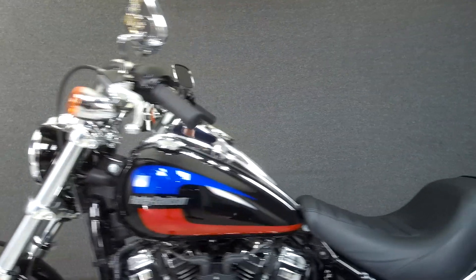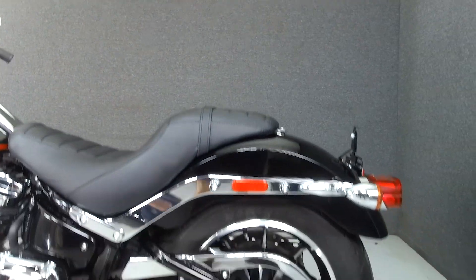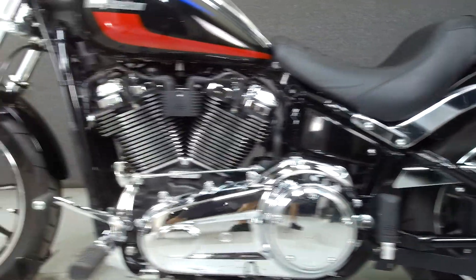This bike comes equipped with a keyless ignition with a proximity fob, and has been upgraded with relocated rear turn signals and quick-detach backrest hardware.